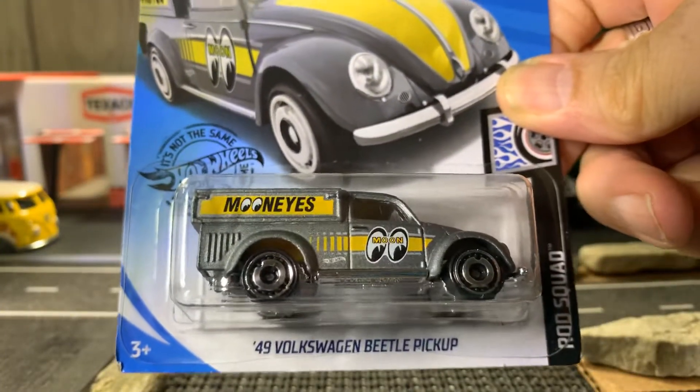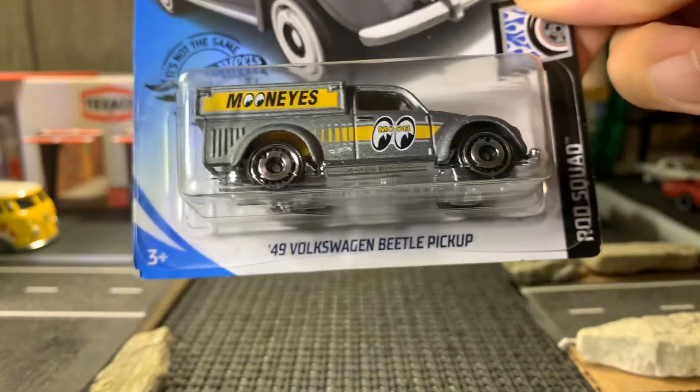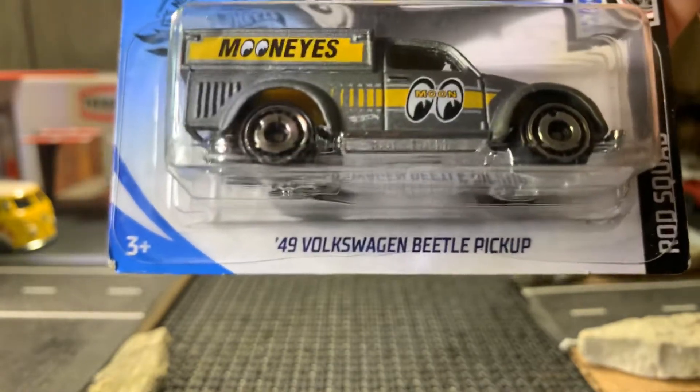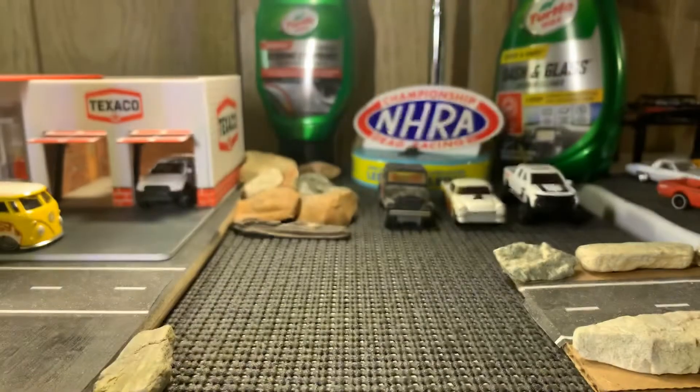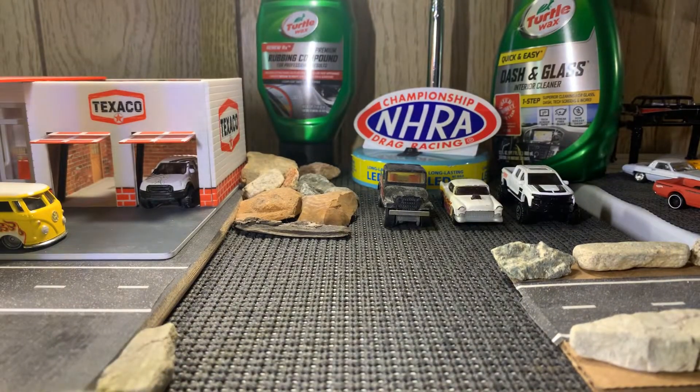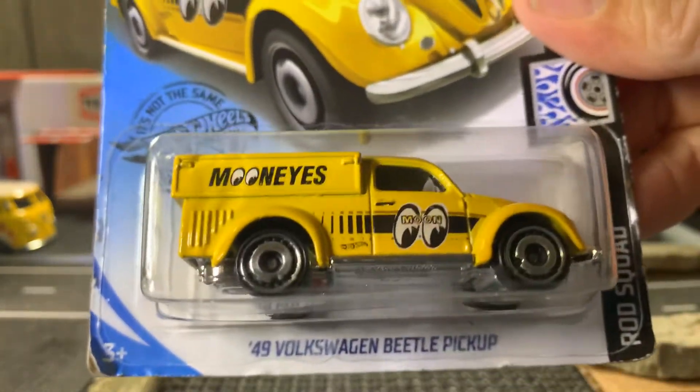Here's the 49 Volkswagen Beetle pickup Moon Eyes. I have the blue and the red of this down there. And I have this one now — he also sent me the yellow one. So I'm grateful to have this in my collection as well.